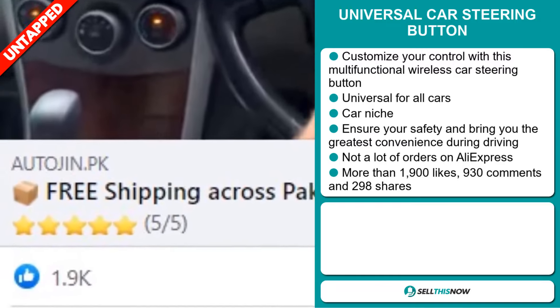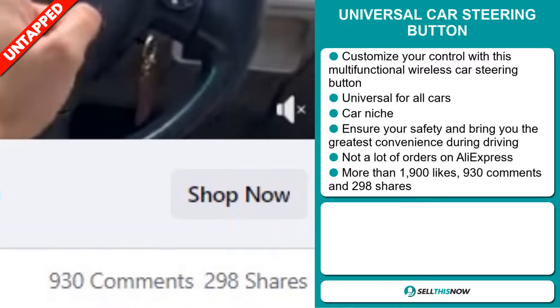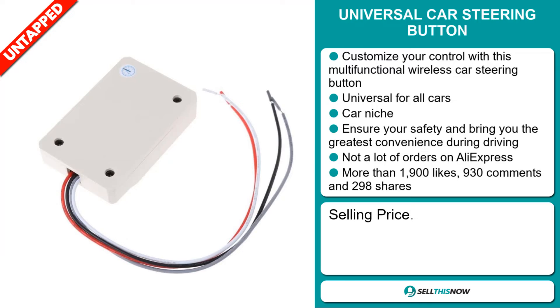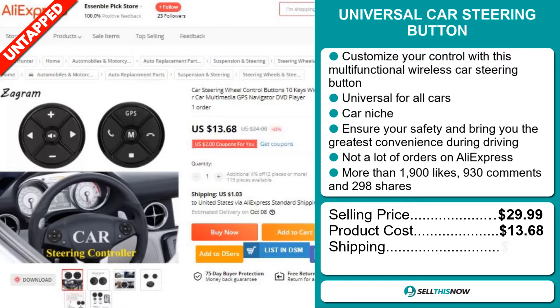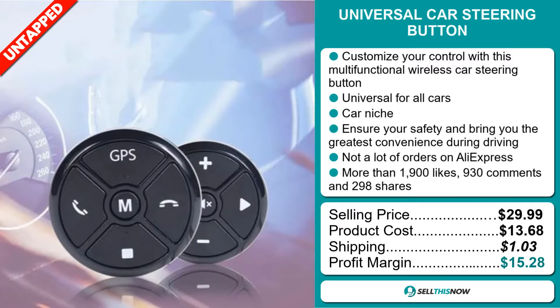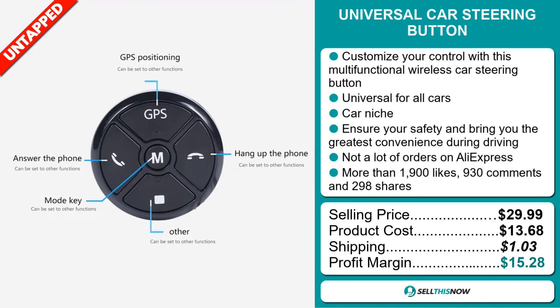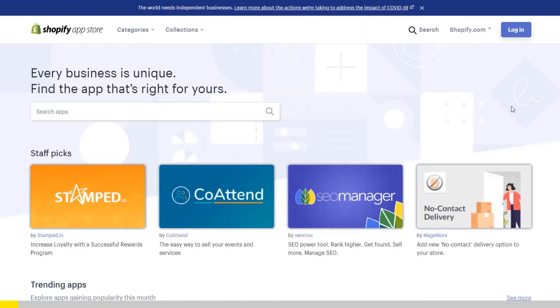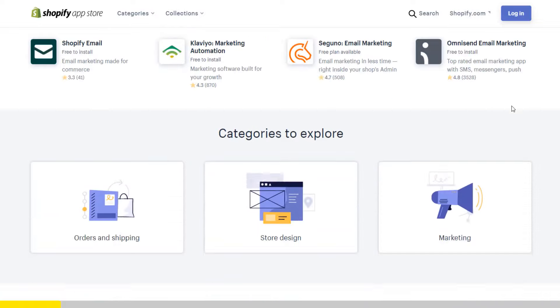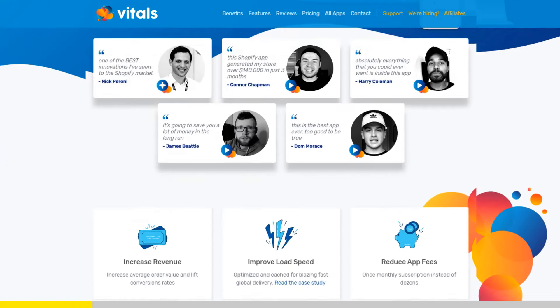Our next product is the Universal Car Steering Button. If you've started Shopify dropshipping and you've already set up your store, there is one app you absolutely need. This app is called Vitals.